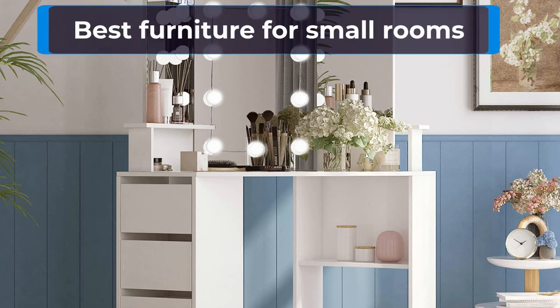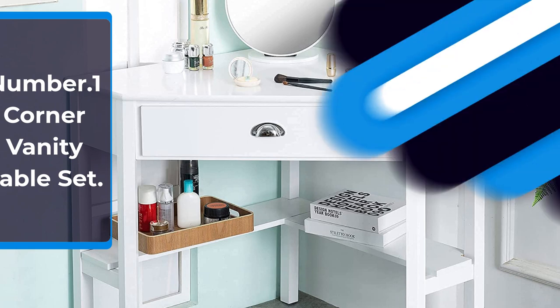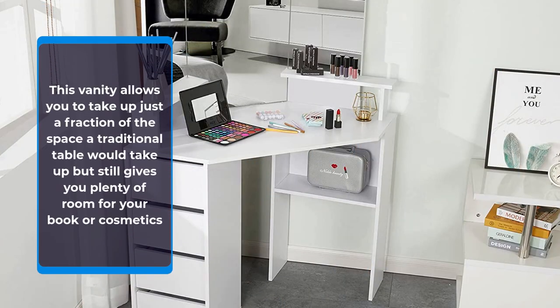Best Furniture for Small Rooms. Number 1: Corner Vanity Table Set. Now you can save space without having to compromise on your beauty station. This vanity allows you to take up just a fraction of the space a traditional table would take up, but still gives you plenty of room for your books or cosmetics.